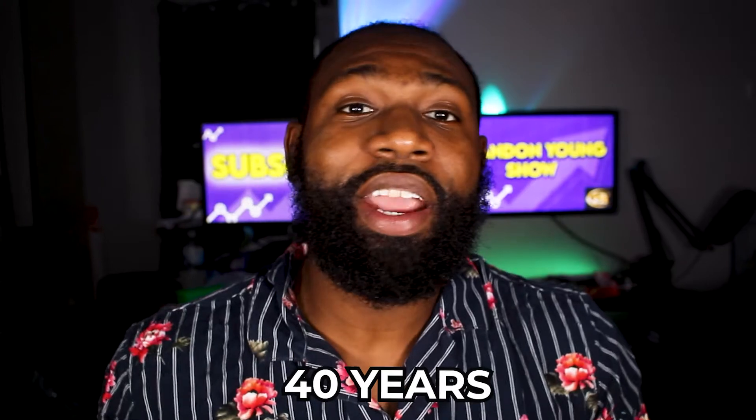I pretty much started with that in mind, but it kind of bubbled into thinking about how much money I could put in monthly and over maybe a course of 40 years, ultimately how much would that yield?